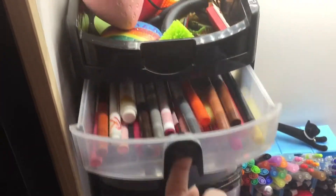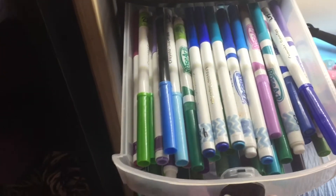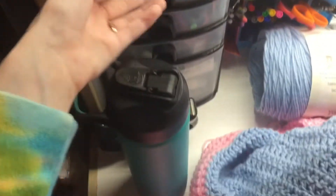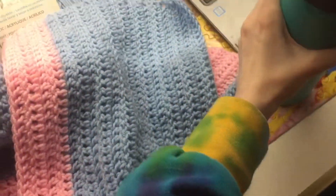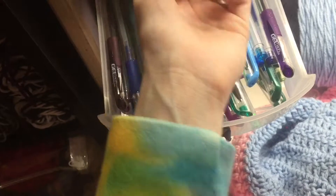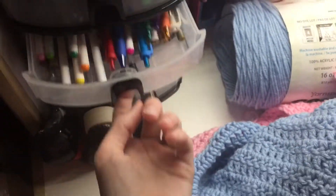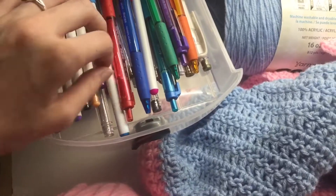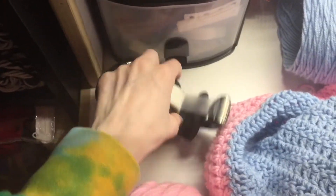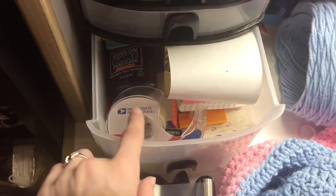First we're gonna start with these — I got these from Goodwill and I just put all my markers and pens in them. They're kind of organized by brand and color. I have gel pens in warm colors, cool colors, and then ballpoint pens and metallics in neutral colors.